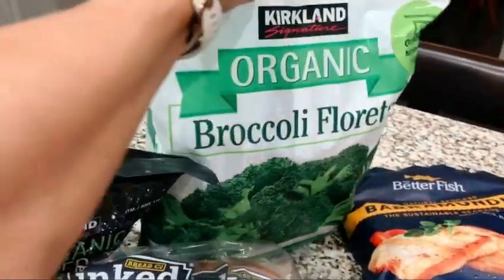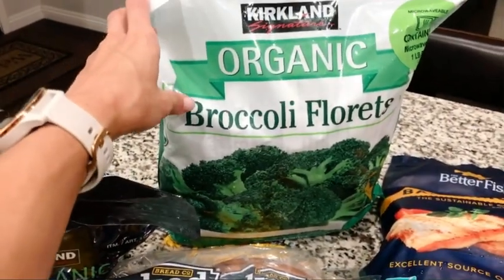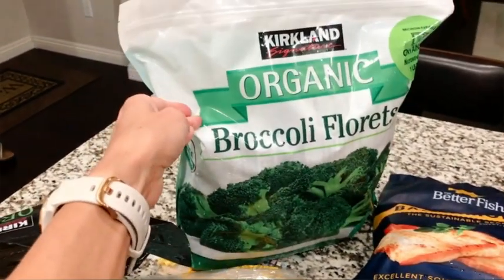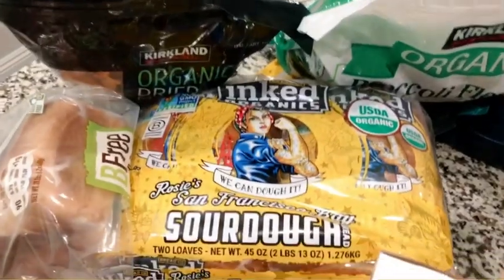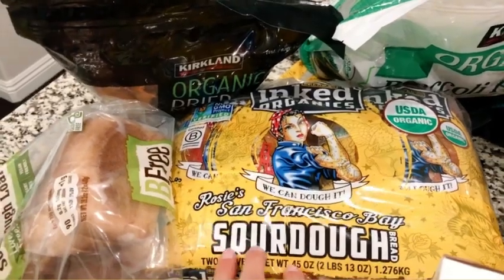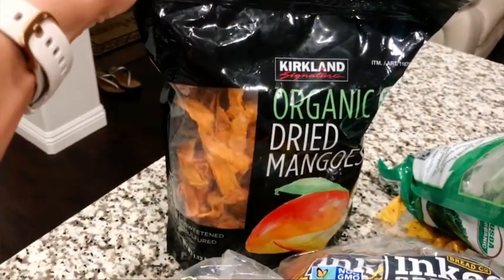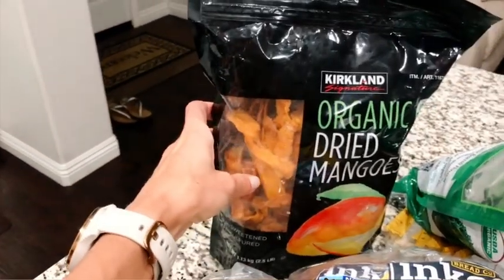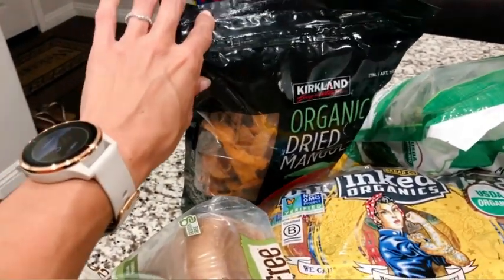Broccoli florets — these are frozen, just really easy to throw into pretty much any dish: ground turkey, pasta, veggie bowls, anything like that. I always like to keep frozen vegetables around because they don't go bad and they cook much quicker, so they're a nice, healthy, convenient food. My husband eats the sourdough bread — if you're going to eat white glutinous bread, sourdough is your best option, ideally fresh, but this one is just from Costco. And organic dried mango — a good healthy snack, great for a midday sugar fix, road trips, or athletic training as a natural source of sugar.